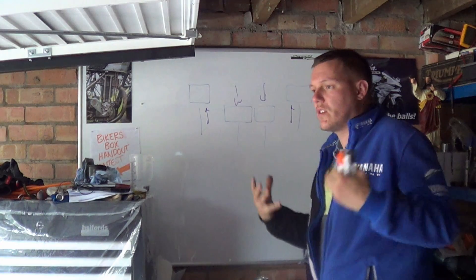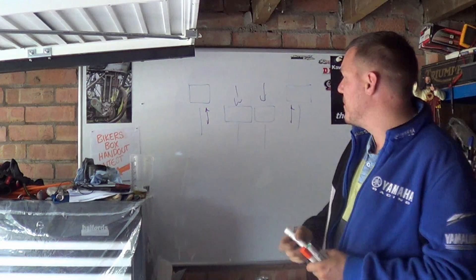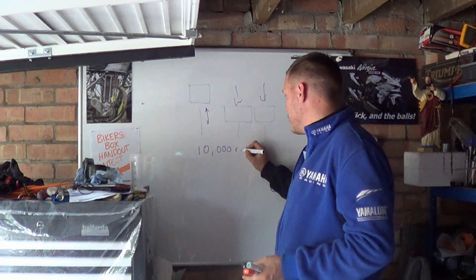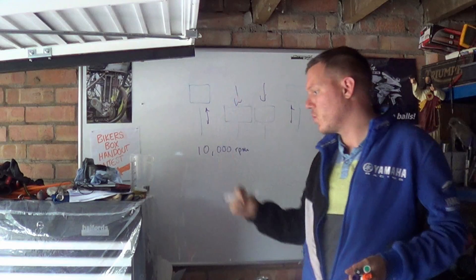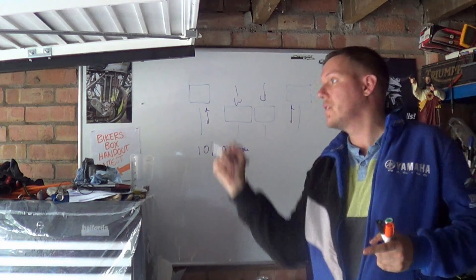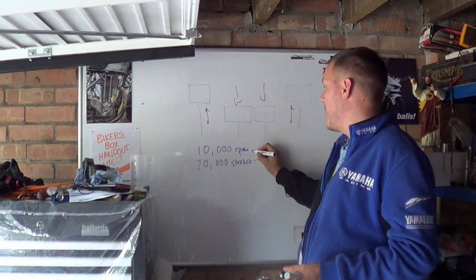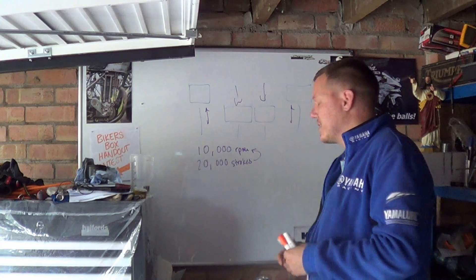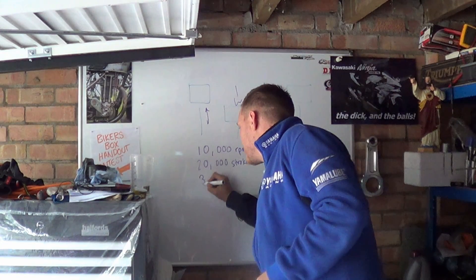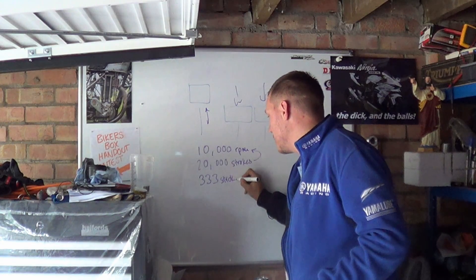When we talk about these pumping losses you have to think about it in real dynamic terms. There's a number that's really easy to remember: at 10,000 RPM - regardless of two stroke or four stroke - there are two strokes per revolution, one down and one up to do a full circle. So at 10,000 RPM there are 20,000 strokes per minute. Divide by 60, that's 333 strokes per second.